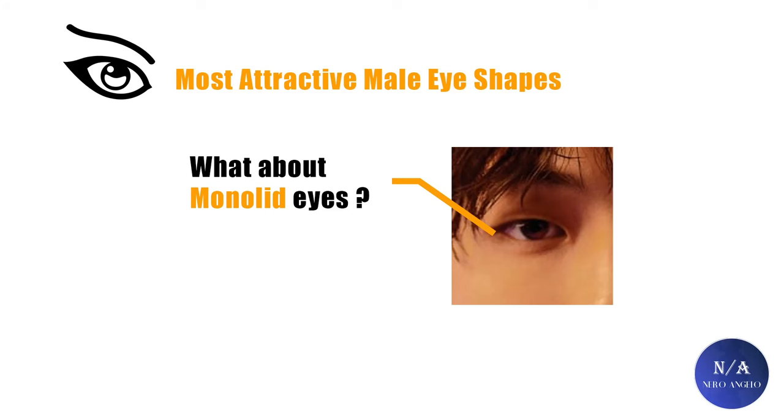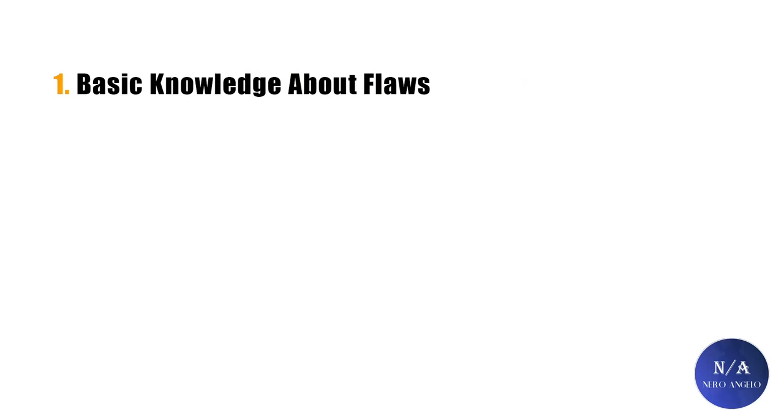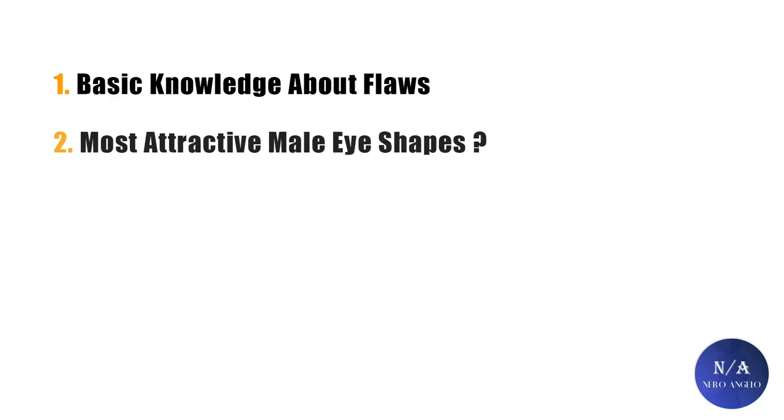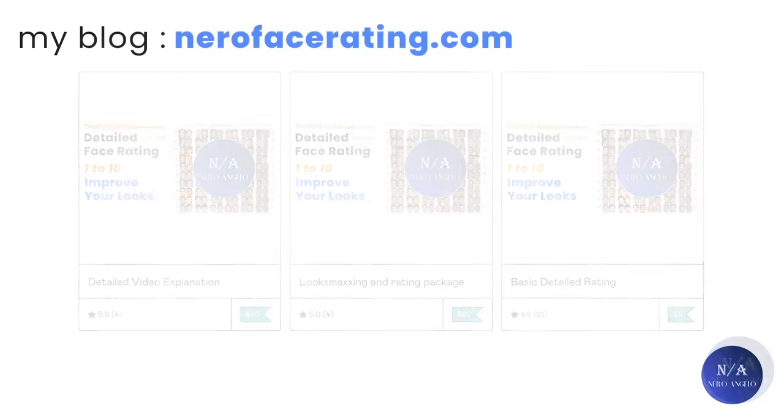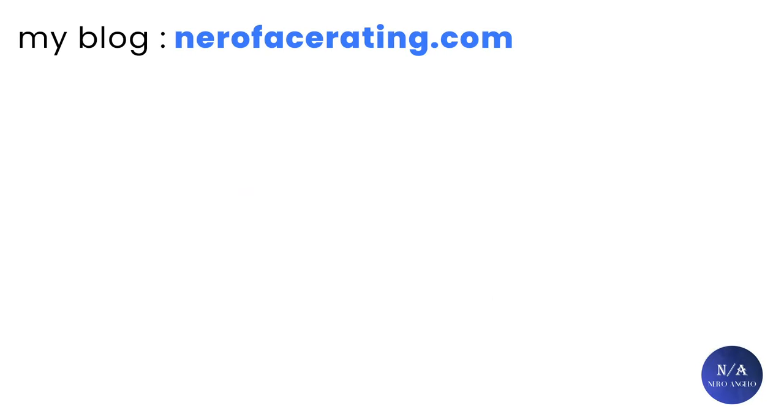This video, like many others, will be split into two parts. The first part will talk about basic knowledge about flaws in the eye area, and the second one will talk about the most attractive male eye shapes. If you want to support the channel and get your face evaluated by me with personalized look maxing advice, the link will be down in the description. You can also check out my blog at NeuroFaceRating.com. Without further ado, let's get started.